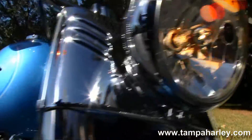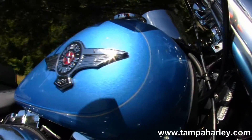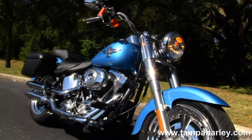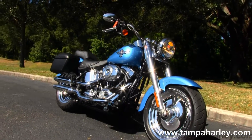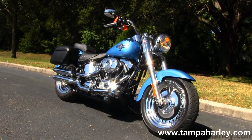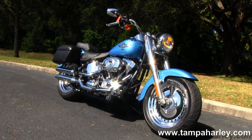Remember, here at the world famous Gulf Coast Harley-Davidson all our bikes are fully serviced and safety inspected. We take anything on trade — cars, boats, campers, jewelry, guns, artwork — you name it, we take it. We're rated number one in customer service and have over 200 pre-owned bikes in stock.